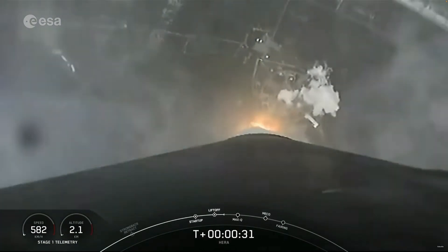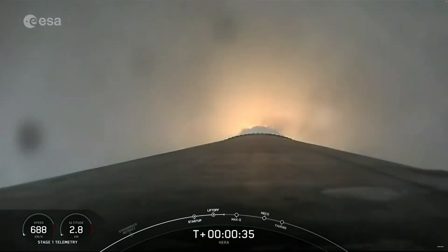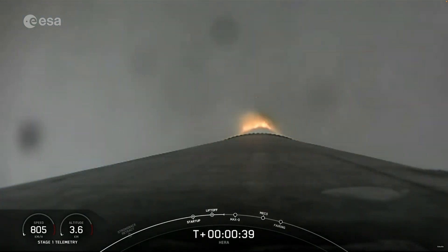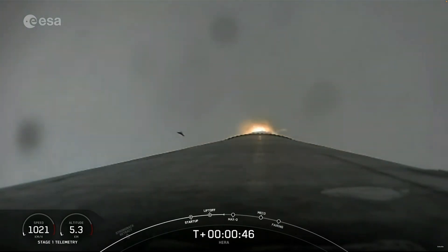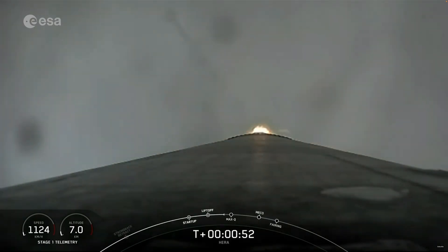At two plus thirty seconds and counting, Falcon 9 has successfully lifted off from Slick 40. After clearing the tower, we begin to tilt or gimbal the engines. That initiates a roll maneuver you might see on the stage one camera view, although it's kind of cloudy. This enables the vehicle's antennas to stay in the best position for communicating with the ground. We are into throttle down now in preparation for max dynamic aero. Falcon is supersonic.